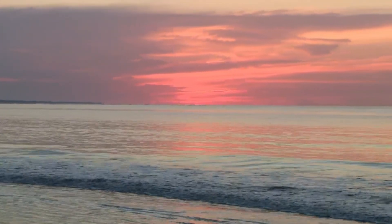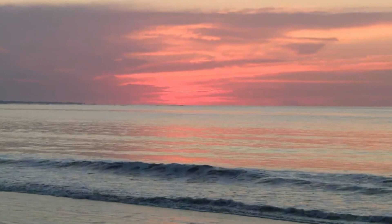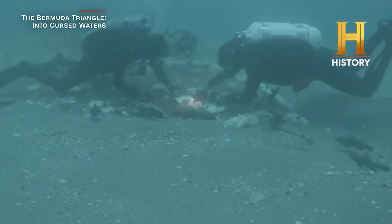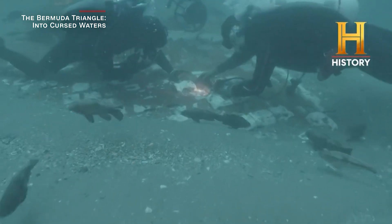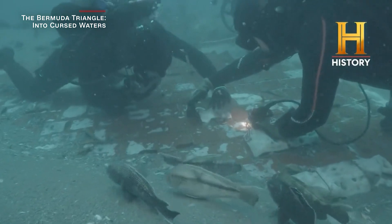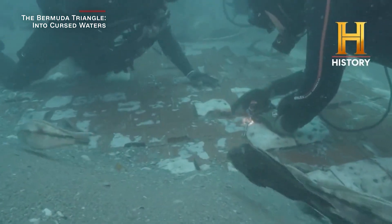A research team probing the depths of the Atlantic for World War II artifacts made a shocking discovery instead: a 20-foot-long piece of debris from the space shuttle Challenger. The team came across it while filming the upcoming History Channel documentary, The Bermuda Triangle into Cursed Waters.